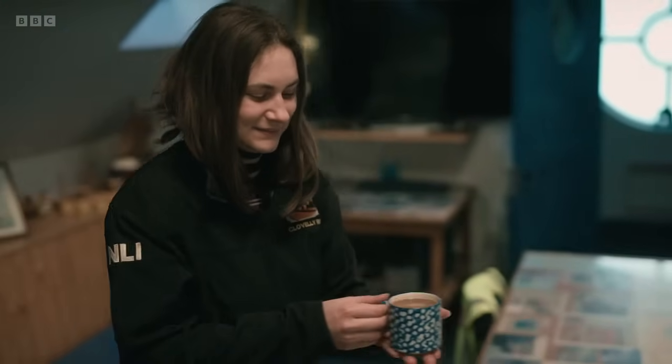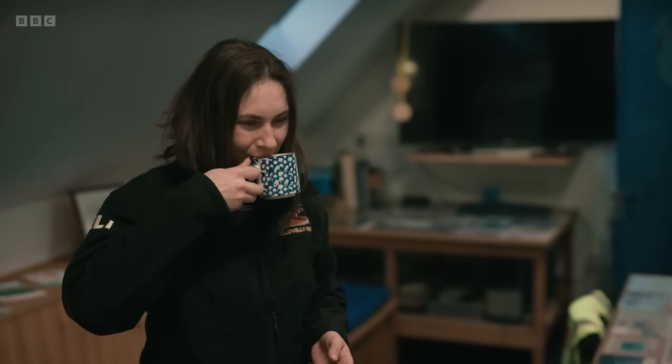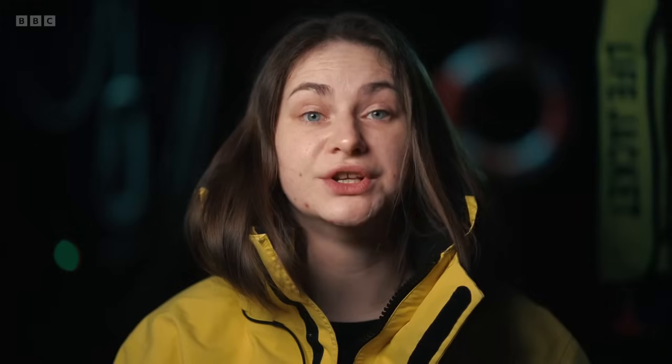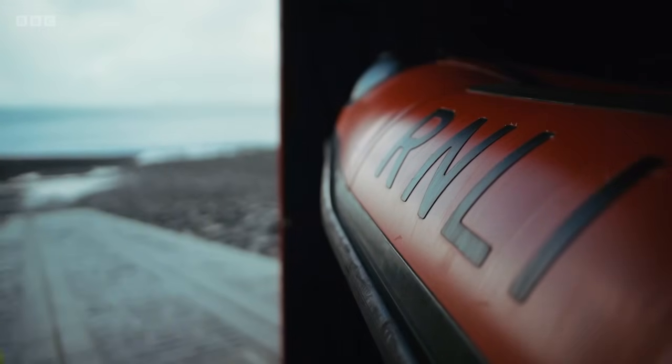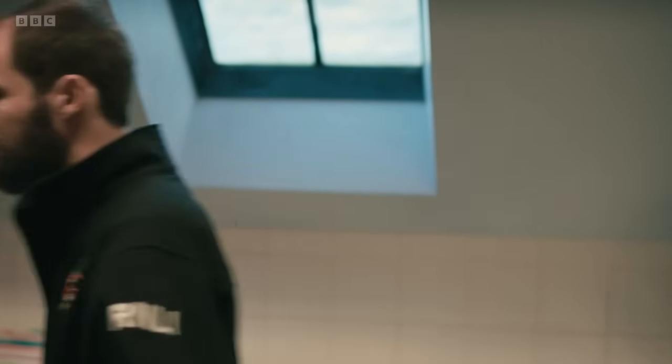Phil is a crew member on the station's Atlantic 85 inshore lifeboat, while Beth is the deputy launch authority. When the initial page goes off, it's Beth's job to liaise with the Coast Guard and decide whether the boat goes out to sea. When Phil's on the boat, she tries to think of him as a crewman. If she thought too much about him being her partner, it would hinder her decision to send him on shouts. It's a funny position to be in.